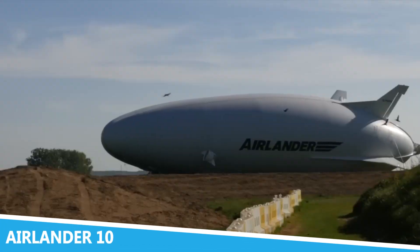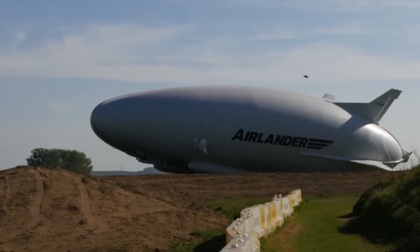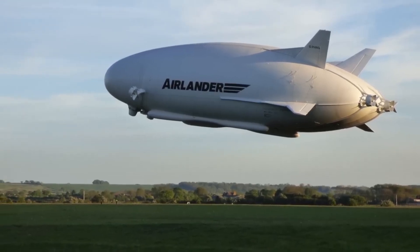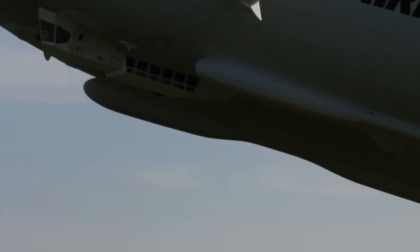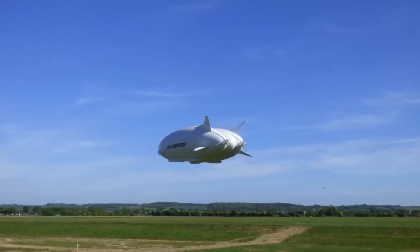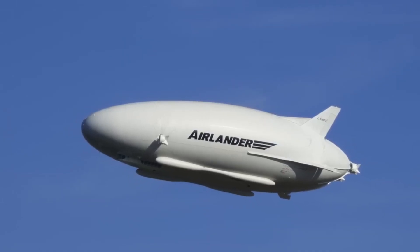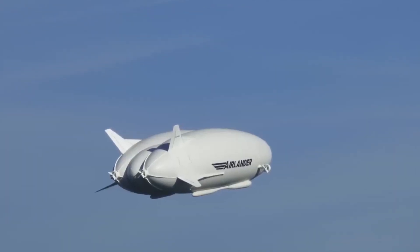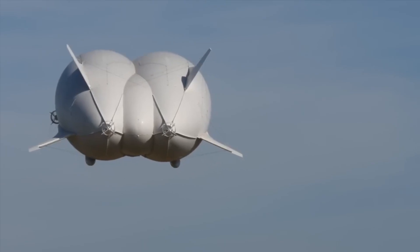The Air Lander 10 represents a blend of traditional aeronautics and cutting-edge technology, offering a unique approach to air transportation. As the world's largest flying vehicle, it combines the features of a plane, a helicopter, and an airship to deliver an unparalleled flying experience. The Air Lander 10 is designed for versatility, capable of performing a variety of roles from passenger transport to surveillance and logistics.